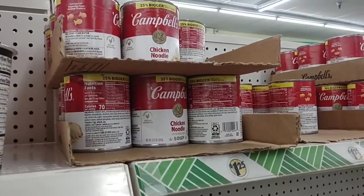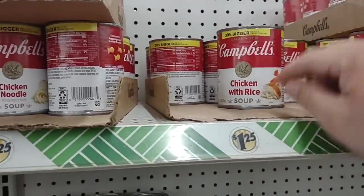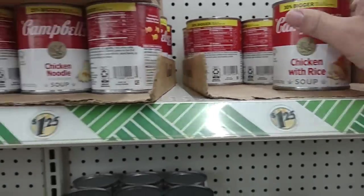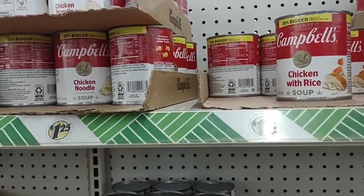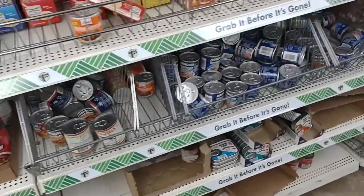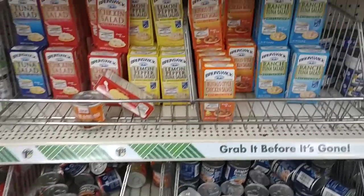They do have the Campbell Soups 25% bigger cans, obviously $1.25 — you're not going to find it any cheaper, especially chicken and rice. This one is $1.89 for a 10.5 ounce can at Kroger. Chicken noodle is $1.25 at Kroger right now for a 10.5 ounce can. So definitely a little bit of value here. They got the Southgate beef stew, which I don't think we got one good comment about. There was somebody who was asking about it, but we just got flooded with bad comments. I will not be trying that.